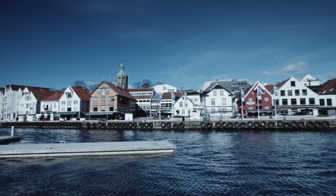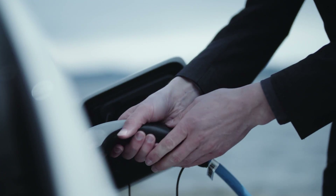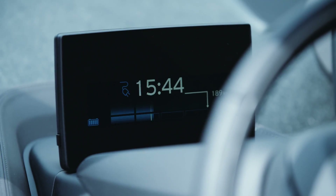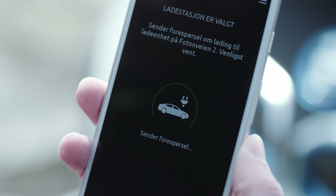People in Norway living at shared households have a problem. Currently, it's not possible to bill the expenses to the correct user. This is where we came up with the idea for the Smartly app. We wanted to give the user an easy way to identify themselves at the charging station.